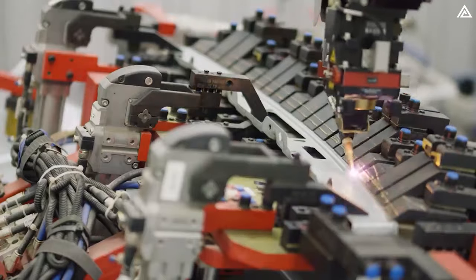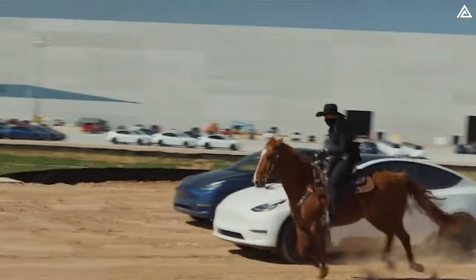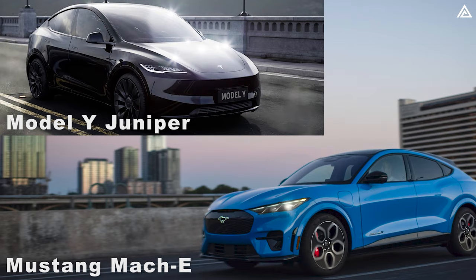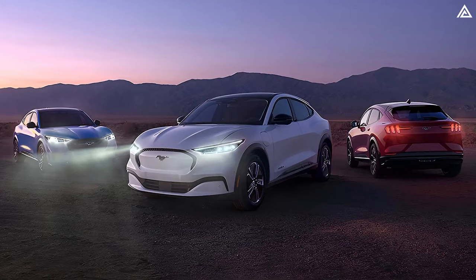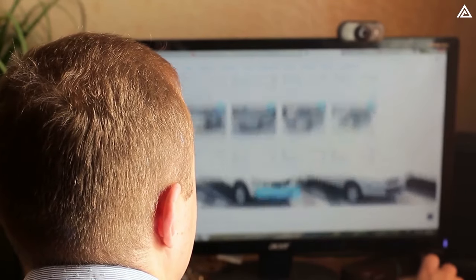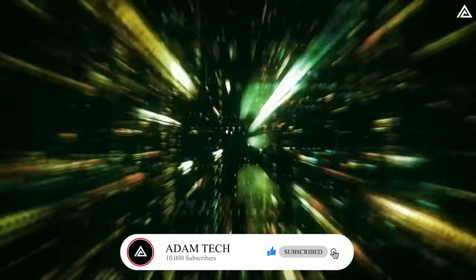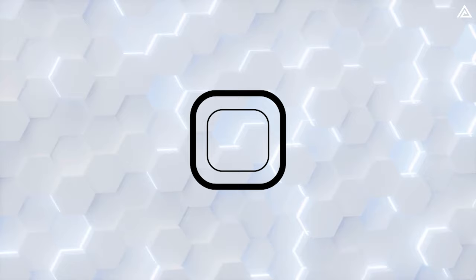This delay adds intrigue to the matchup. How will the Model Y Juniper stack up against the Mustang Mach-E in terms of power and performance? And crucially, what will the price tags of these upgraded models look like? Ford's updated Mach-E is already available for pre-ordering — should enthusiasts dive in now or hold out for the grand unveiling of Tesla's latest creation? These are the burning questions as we explore how Tesla's Model Y Juniper will outshine Ford's Mustang Mach-E with revolutionary battery tech.